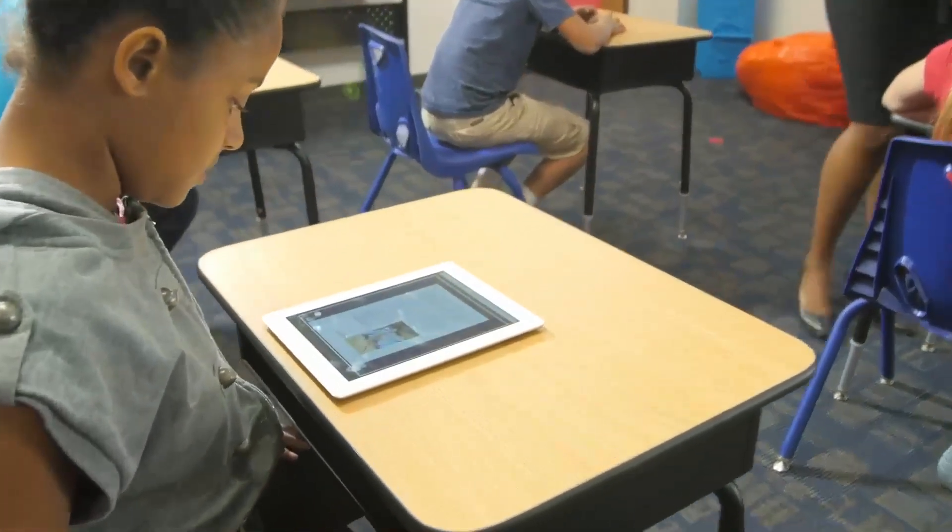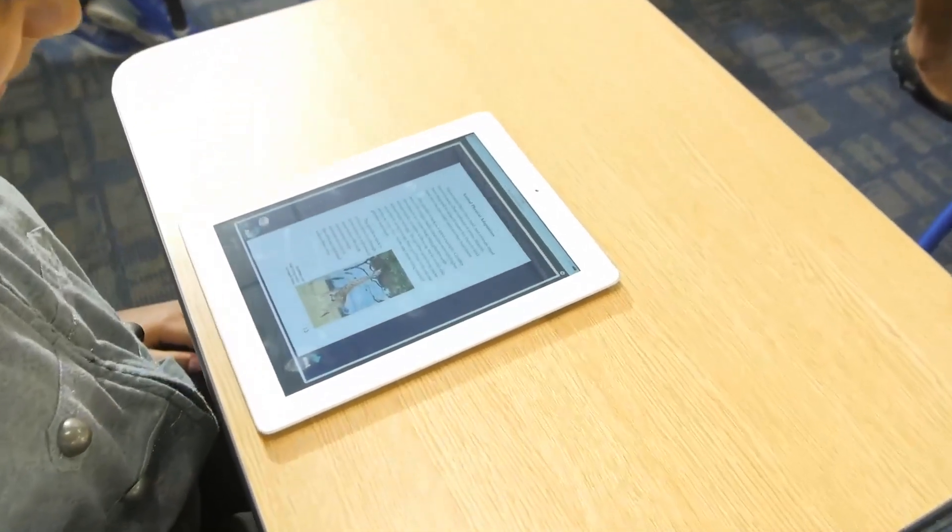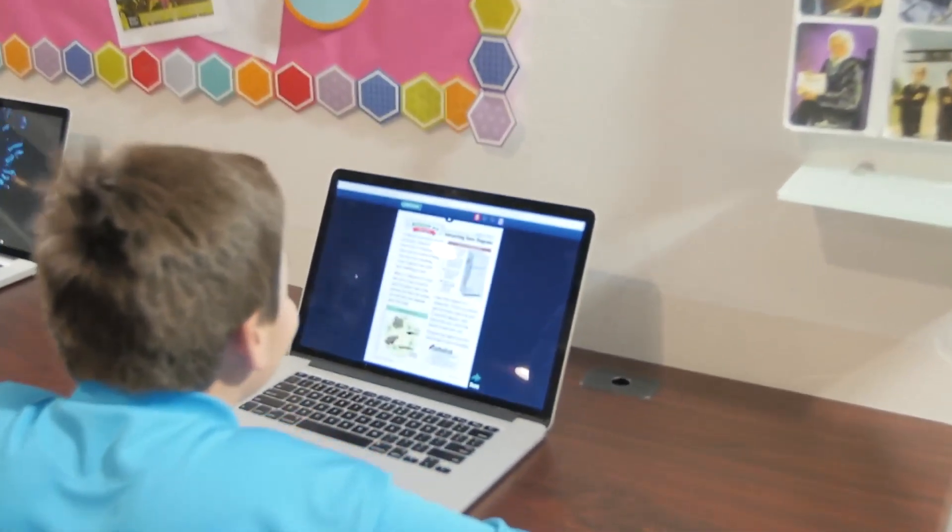Science A-Z units provide breadth and depth of science content, plus countless opportunities for literacy practice, including writing, speaking, and listening.